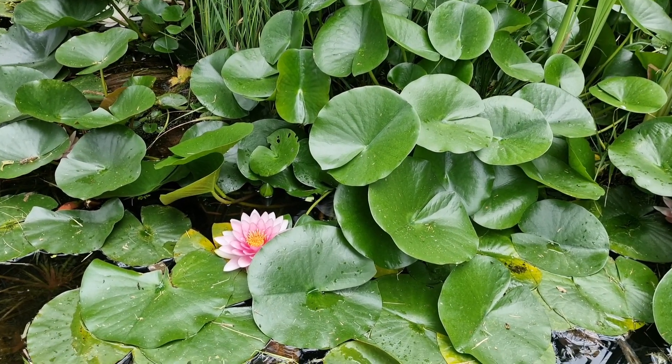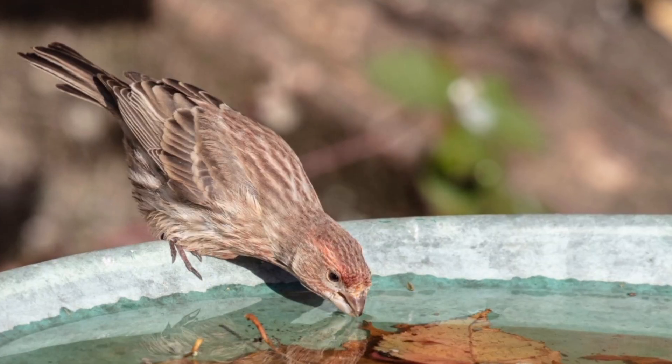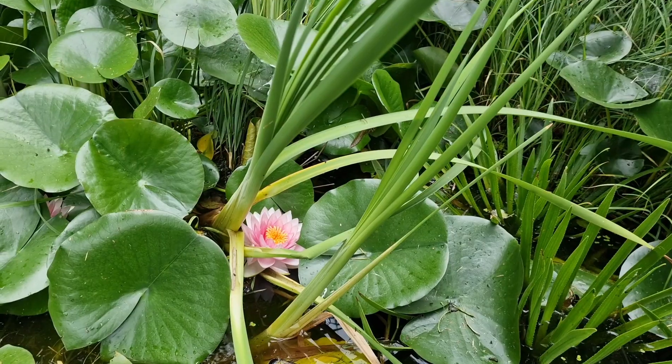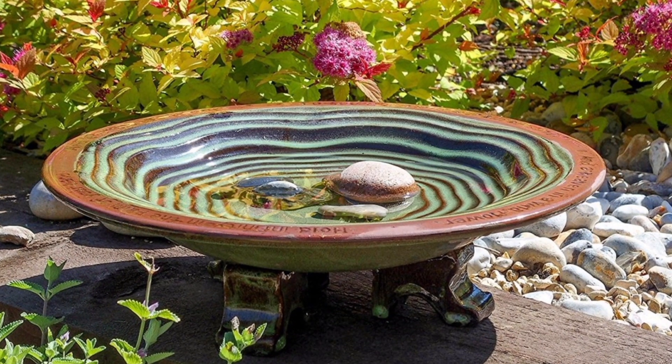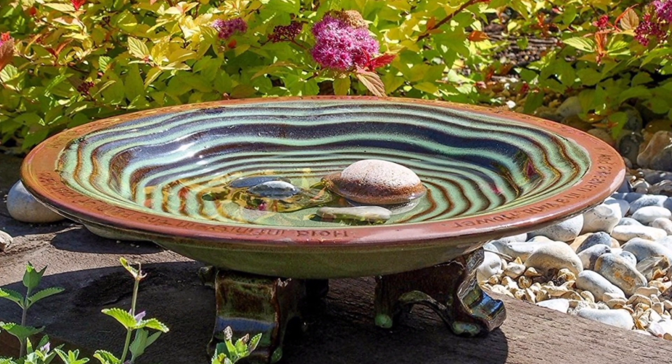Tip number four: Incorporate water features. Water is essential for wildlife, so include a bird bath, a small pond or even a shallow dish of water. These water features will attract birds, butterflies and other creatures for drinking, bathing and cooling off on hot days. Make sure to provide a shallow area or rocks for easy access.